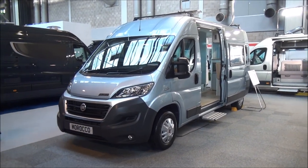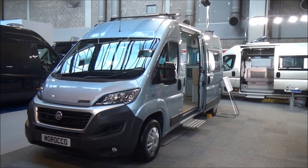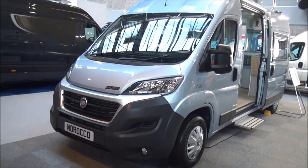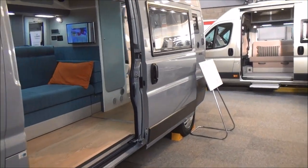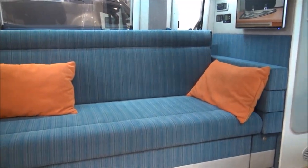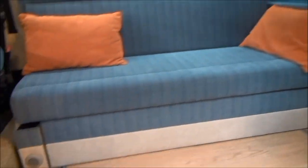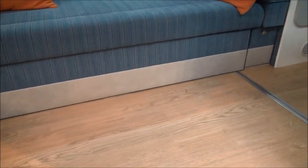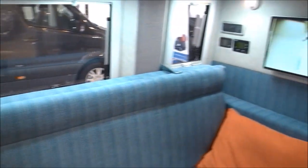This is a Murby Morocco campervan conversion. It costs £57,200 and as you can see it's on a Fiat 2.3 litre engine and chassis. Coming in here we've got this enormous double bed, which will come out as you can see from the slides at each side.